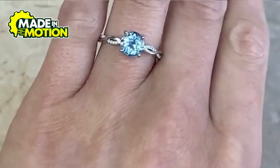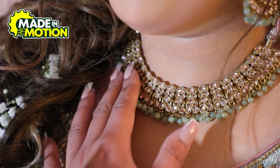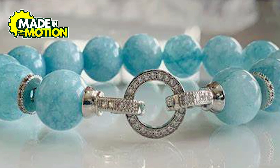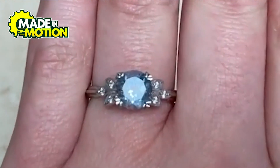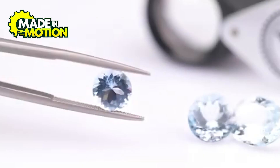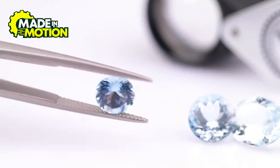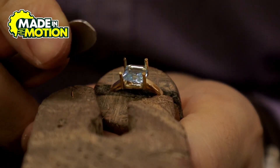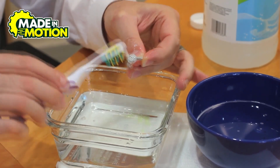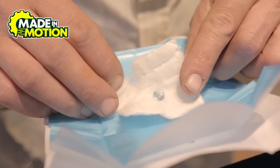Aquamarine isn't just pretty — it's effortlessly cool. You'll find it in rings, necklaces, earrings, and bracelets. It's durable enough for everyday wear and classy enough to make an impression at weddings, parties, or just about anywhere. To keep aquamarine jewelry looking its best, clean it with warm soapy water and a soft brush, and store it separately from other pieces to prevent scratches.